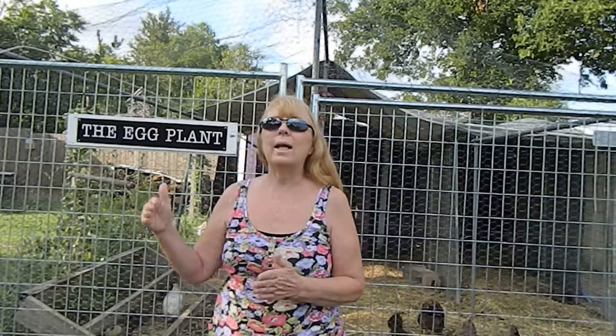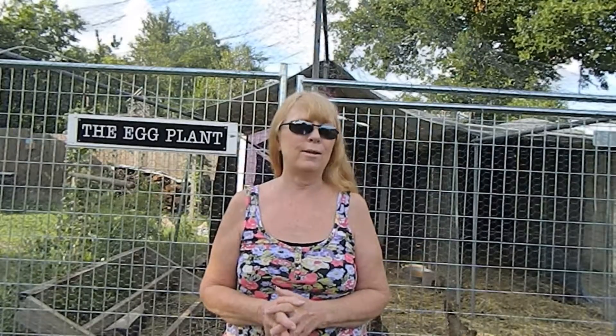Chickens will lay an egg every 25 hours. So each day that time is going to get later and later. When that 25-hour mark falls at night, chickens do not lay eggs at night. So there will not be an egg — they will wait till the next day and actually skip that day. So they do get a rest.